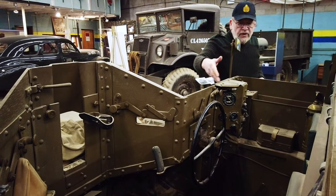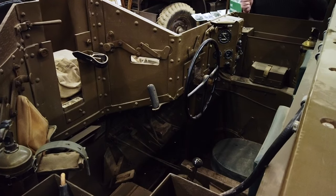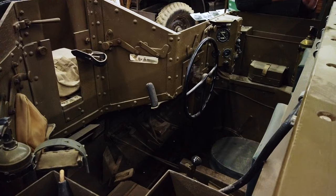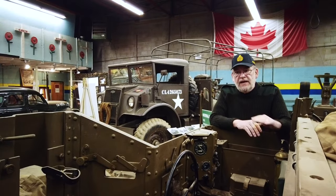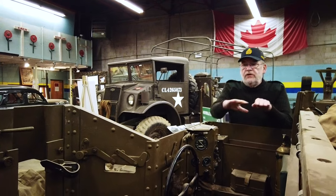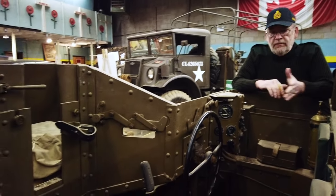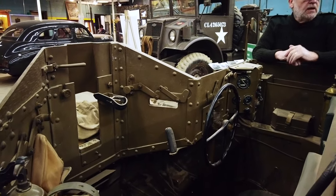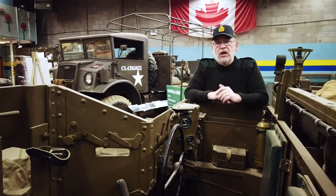Here you see the driver. The driver actually has a steering wheel because it has a very interesting system where, when you're doing gradual turns, it actually twists the track. But when you do a strong turn, it applies a brake to one side of the track so you can make a tighter turn. The co-driver, or crew commander, will be sitting next to him, using the weapon through the slot in the front. In the back you can have additional crewmen and supplies.